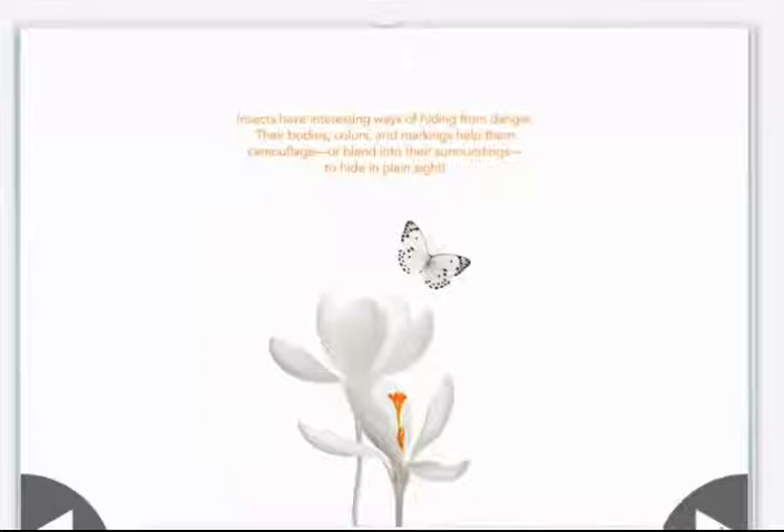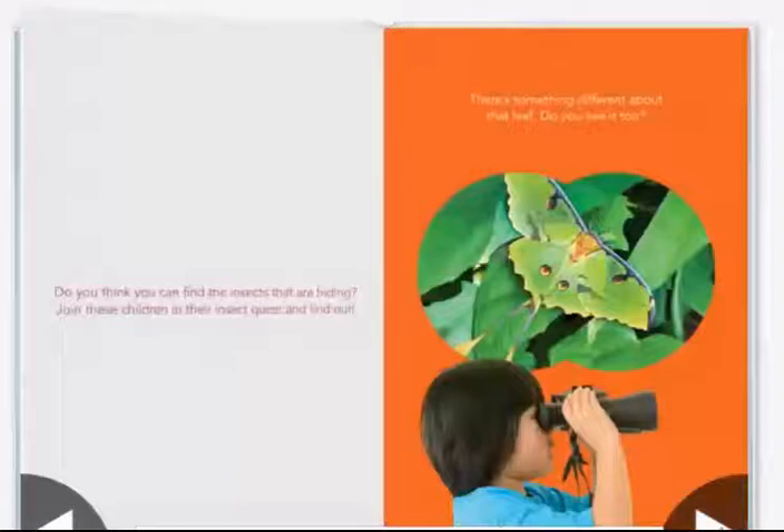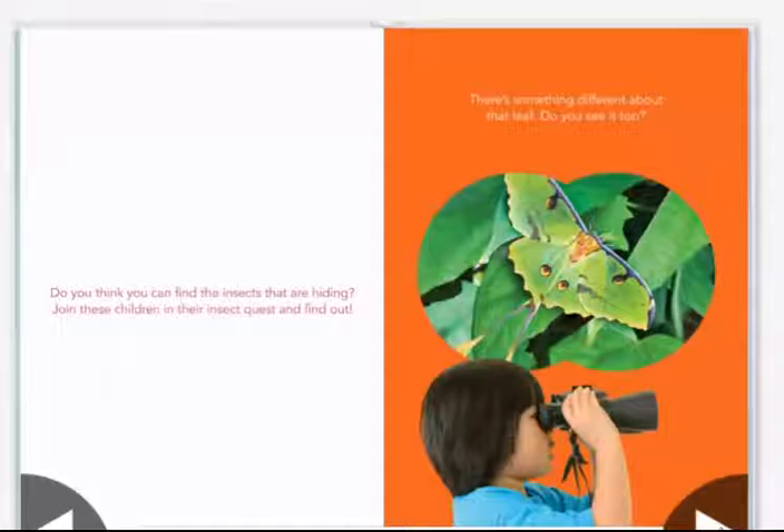Insects have interesting ways of hiding from danger. Their bodies, colors, and markings help them camouflage or blend into their surroundings to hide in plain sight. Do you think you can find the insects that are hiding? Join these children in their insect quest and find out.